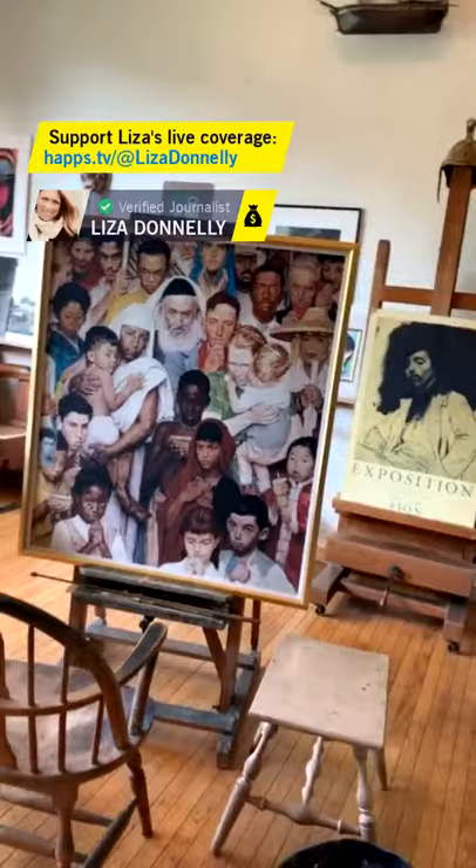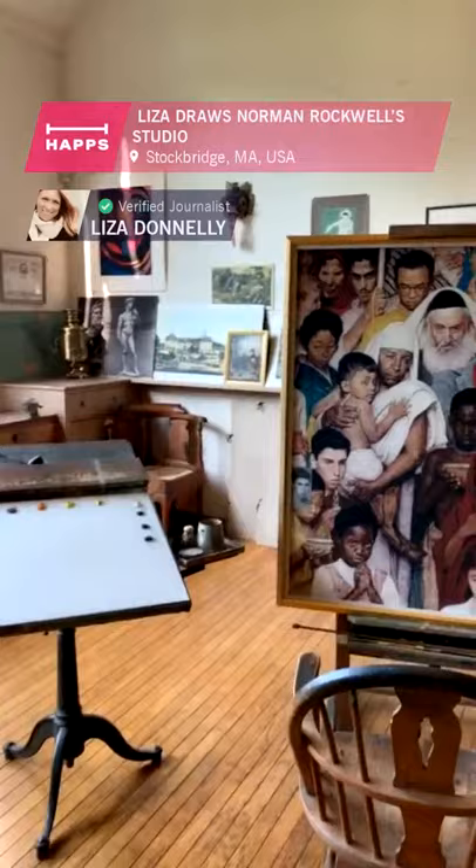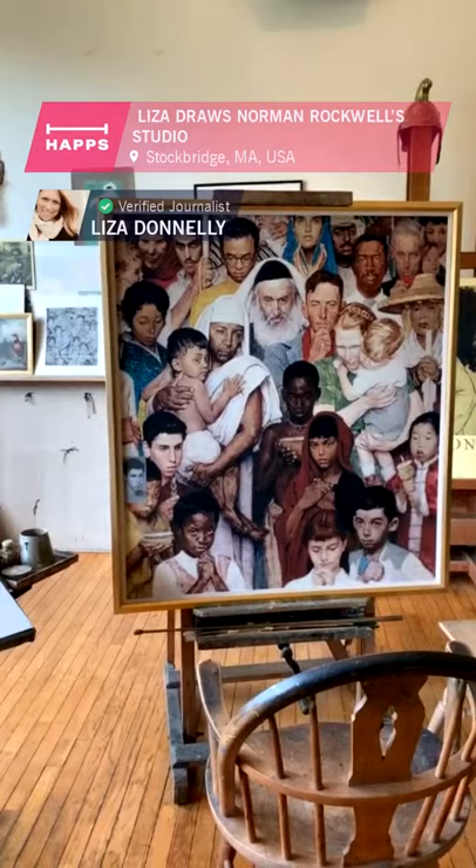Some of his books. More artifacts. Rockwell was a great chronicler of American life. If you don't know his work, go read about him.